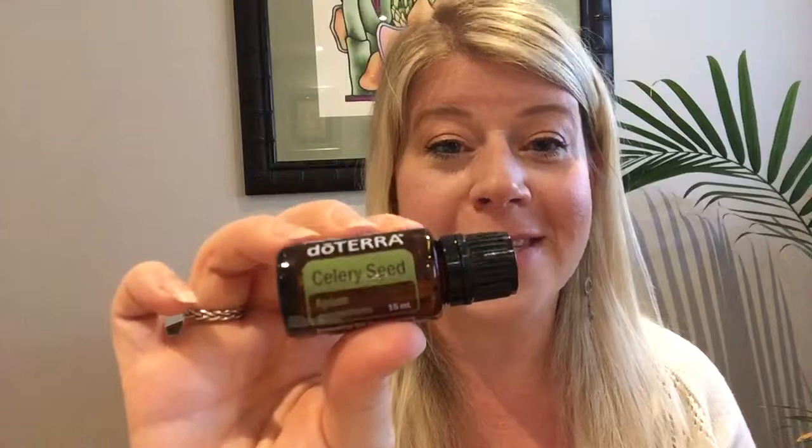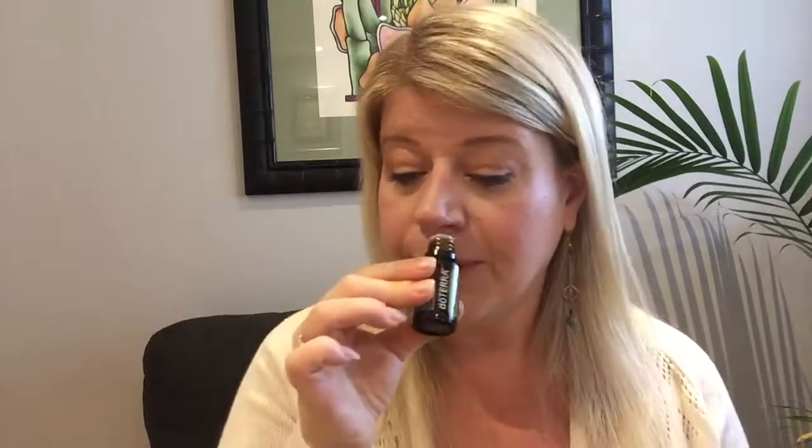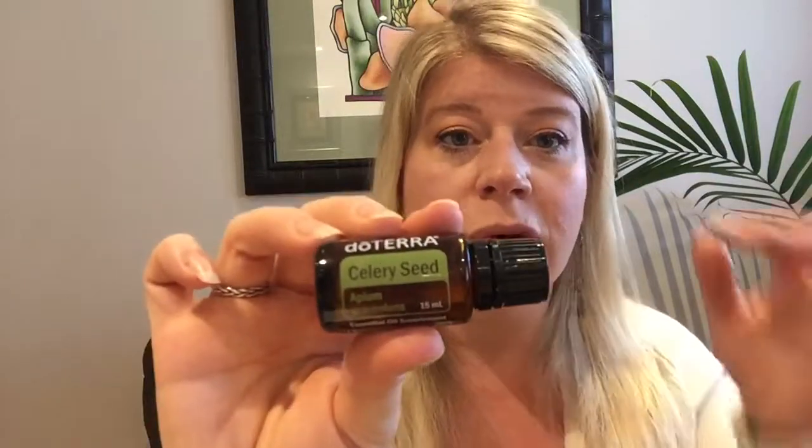The next one I'm super excited about is Celery Seed. This one is so good for digestive health. Seventy percent of our immune system is in our gut, so we've got to take care of it — it impacts our mental health and overall health. There are many ways to use this to support the liver and gut. It also helps protect the mucosal lining in the esophagus and GI tract, which we want to keep intact to prevent things like leaky gut. One suggested way to use it is in a smoothie — it has a bitter taste, but the taste goes away within minutes.